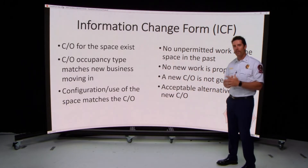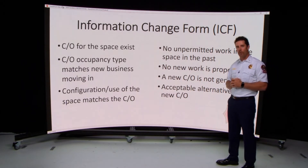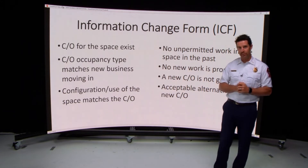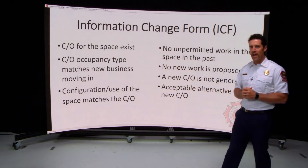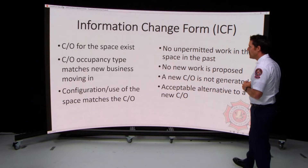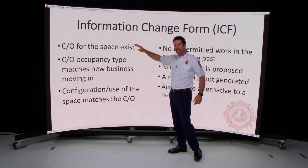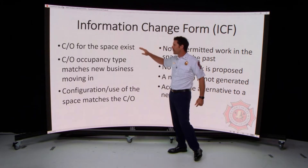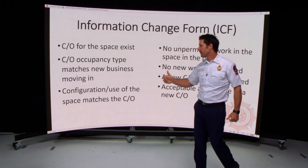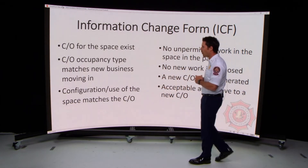Now let's talk about the information change form process and the rules to determine if it is applicable to your scenario. First and foremost, a certificate of occupancy must already exist for the space that you're moving into. You have to have a CO for the space — there has to be one on file.